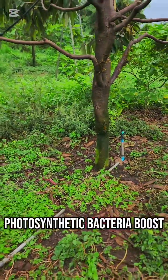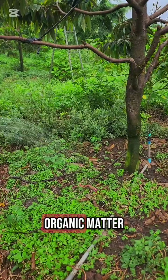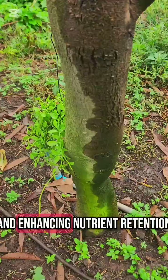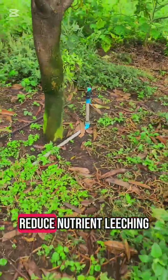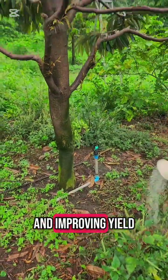Photosynthetic bacteria boost CEC by increasing organic matter, improving soil structure, and enhancing nutrient retention. They also help retain moisture and reduce nutrient leaching, saving farmers money and improving yield.